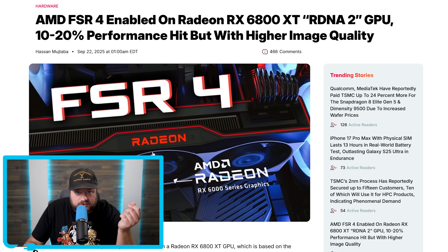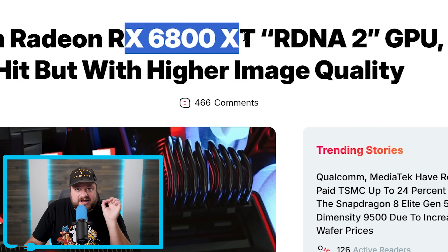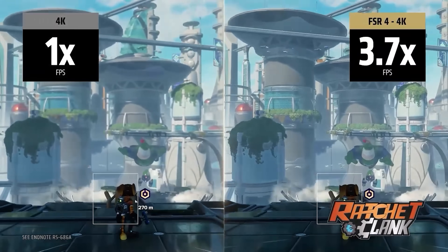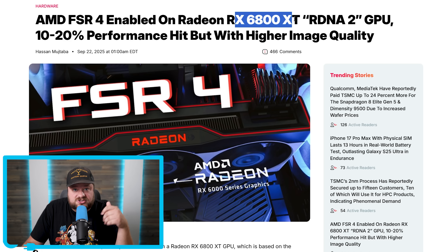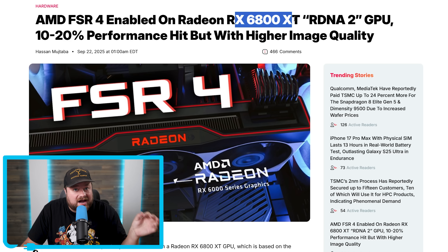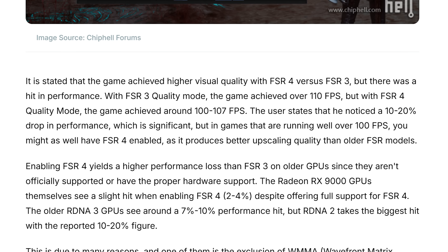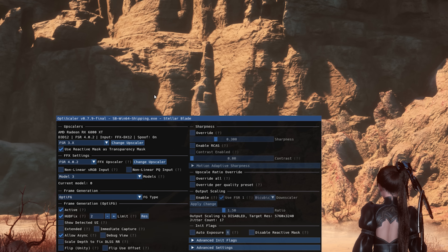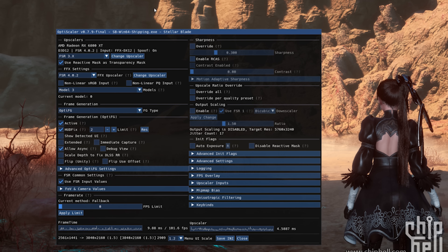They've done it again, but this time with RDNA 2 — specifically tested on an RX 6800 XT. This uses modded files to support an INT 8 version of FSR 4 instead of FP8, and it achieved higher quality with FSR 4 versus FSR 3, but with a performance hit again. With FSR 3 quality mode the game achieved over 110 FPS, but with FSR 4 quality mode it got around 100 to 107 FPS.